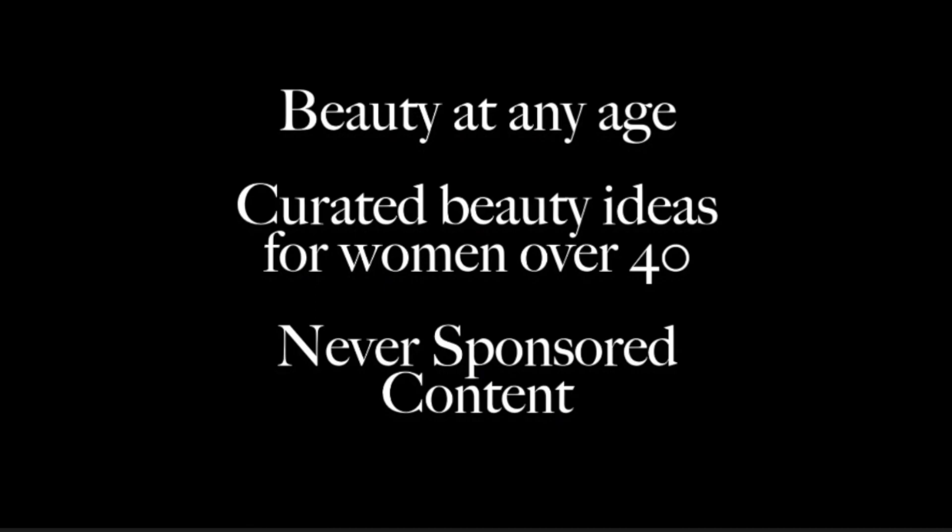Hi everyone, it's Melissa, welcome back. I've been wanting to do this type of video for a long time — it's been queuing its way up on my list and I decided I was finally just gonna go for it. The idea for this video is to take a post from Instagram and use it as inspiration for your makeup look.